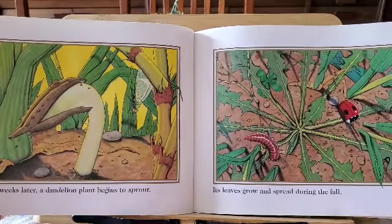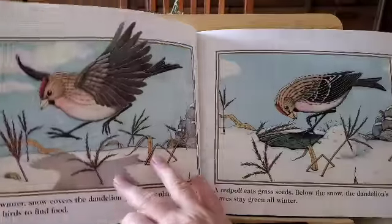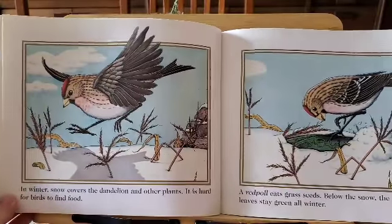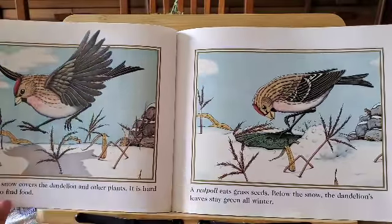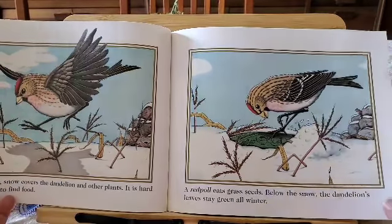The leaves grow and spread during the fall. In winter, snow covers the dandelion and other plants. It is hard for birds to find food. A redpole bird eats grass seeds below the snow. The dandelion leaves stay green all winter.